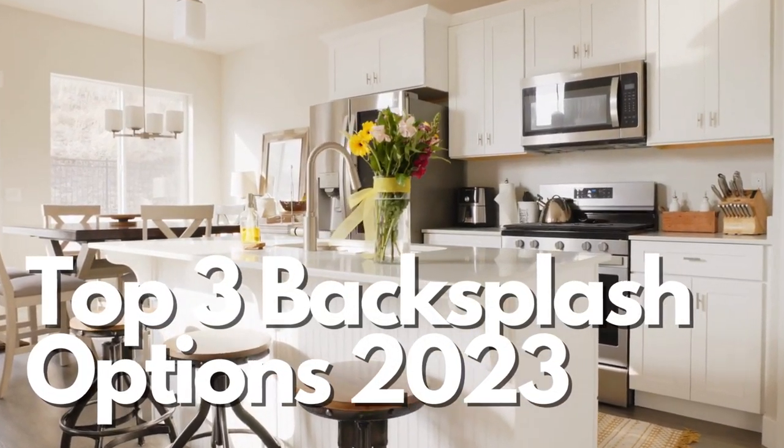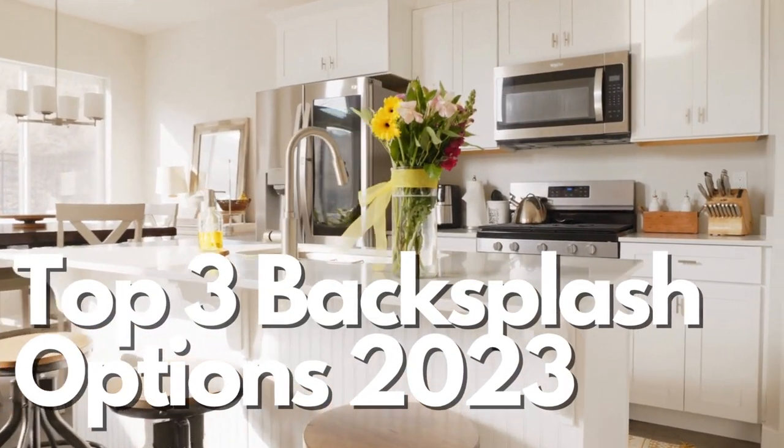Hi everyone! Today we're here to talk about the top three kitchen backsplash styles in 2023.